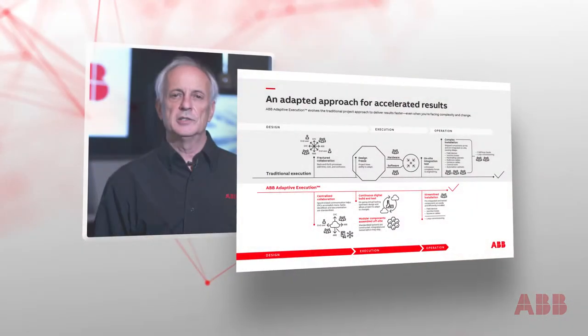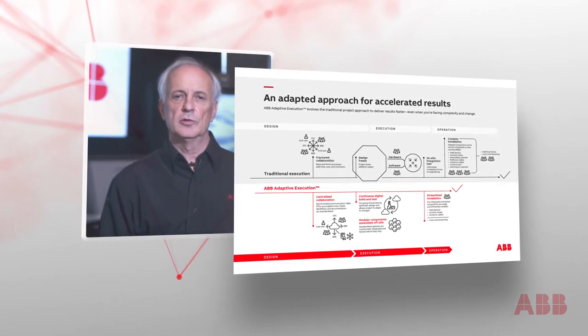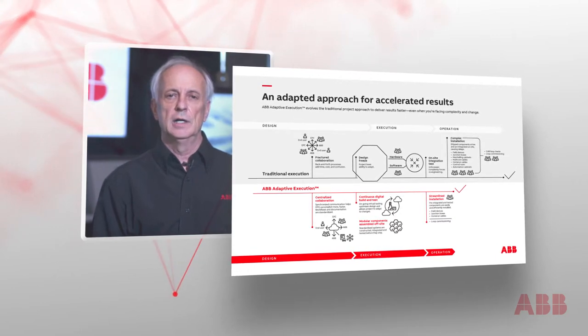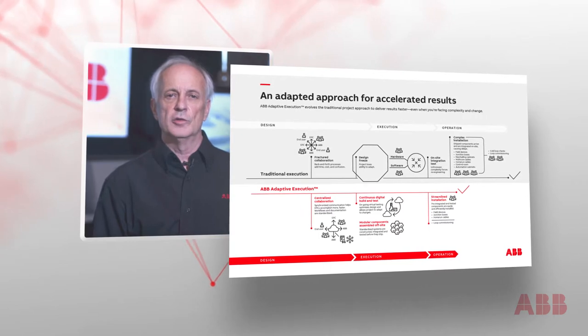In order to make projects more adaptive to change, you must have efficient coupling between technology enablers — such as process and electrical simulation and configurable I/O — and work processes which take advantage of those enablers, resulting in significant project savings. That is what ABB Adaptive Execution is all about.